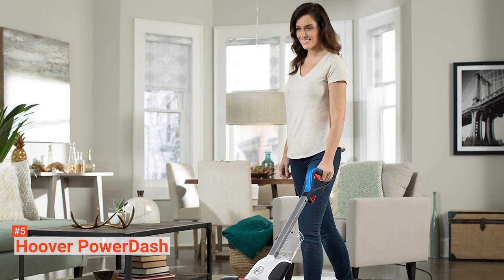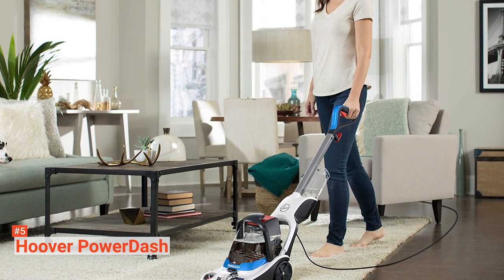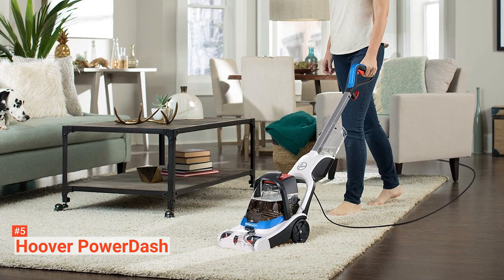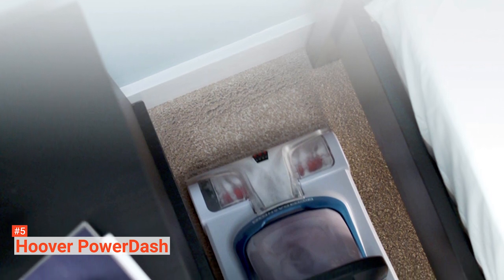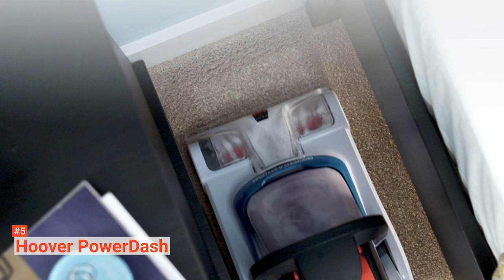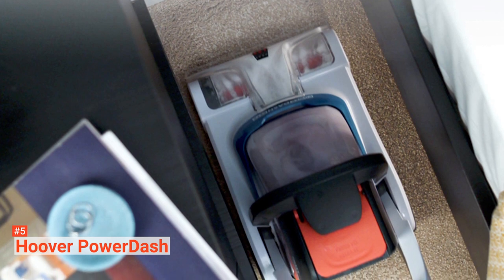This carpet cleaner features two separate tanks — one for the clean water and the other for the dirty water it sucks back up out of the carpet. The clean water tank has a half-gallon capacity to avoid adding extra weight. The Power Dash's Power Spin Pet Brush Roll features antimicrobial protection that prevents odor and provides powerful cleaning in high traffic areas and small spaces. It uses heat to thoroughly sanitize your carpet and heat force technology to dry the carpets quickly, so you won't have to wait long for your carpet to dry before freely moving around.